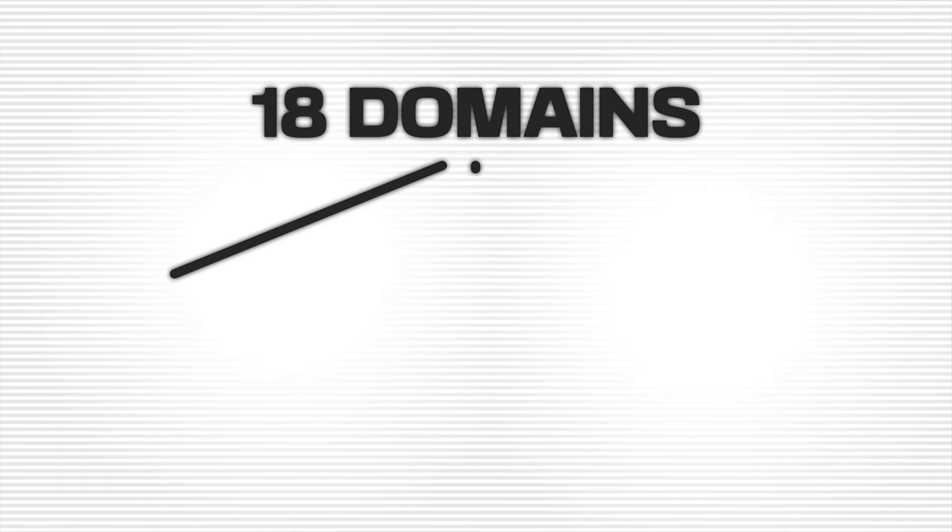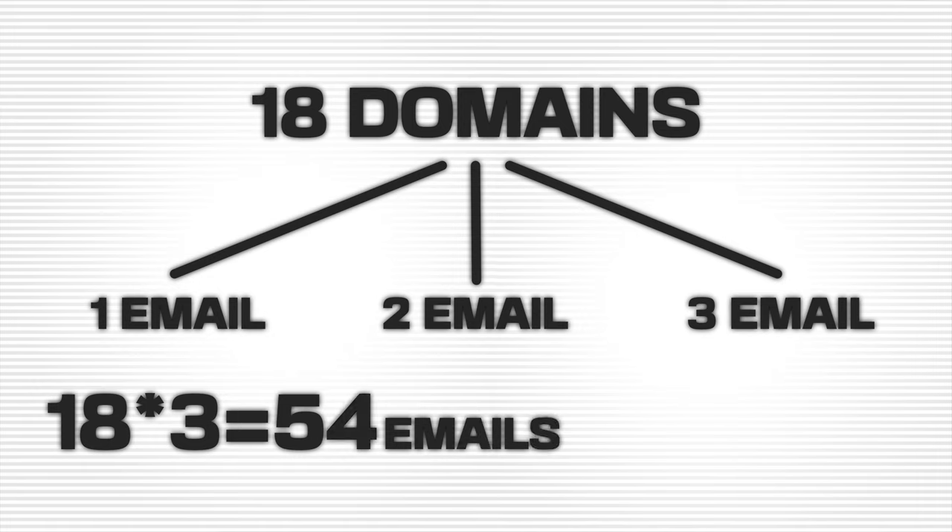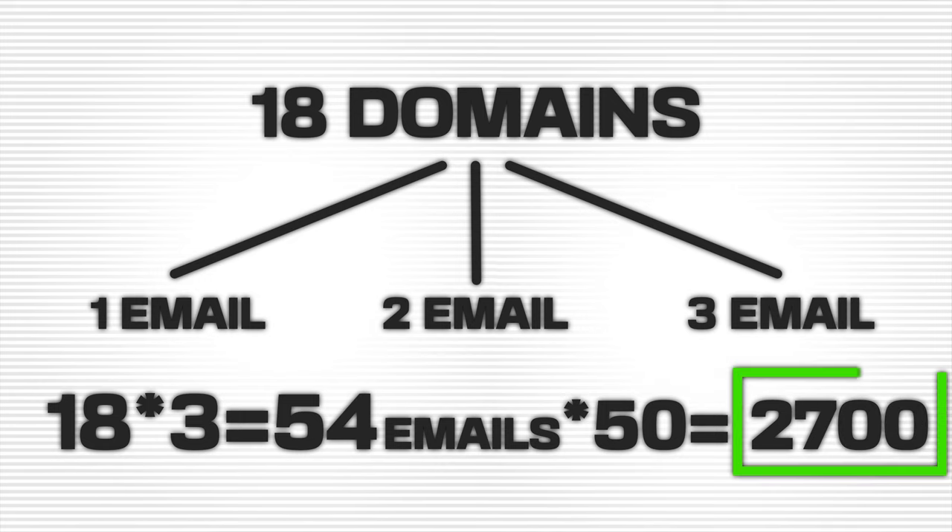Our process uses Namecheap. We currently have about 18 domains purchased that we're sending emails from, and we have three email inboxes per domain. So 18 domains times 3 inboxes equals 54 sending emails. Multiplied by 50 emails per day, that's about 2,700 emails a day we're capped and able to send. You just need to keep purchasing more domains and getting more emails.